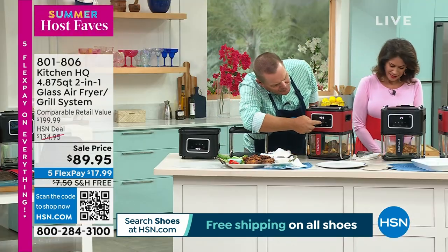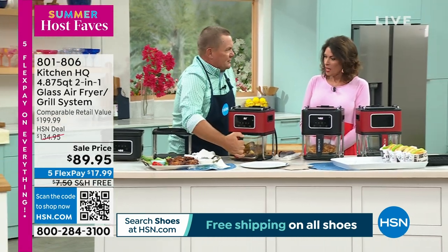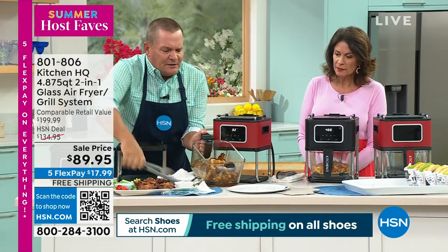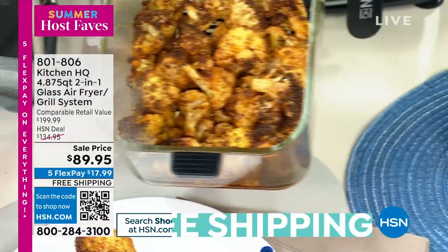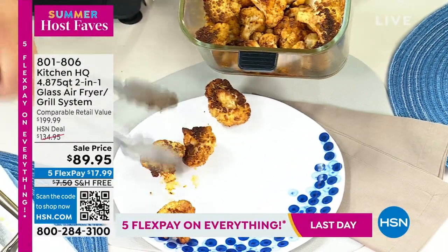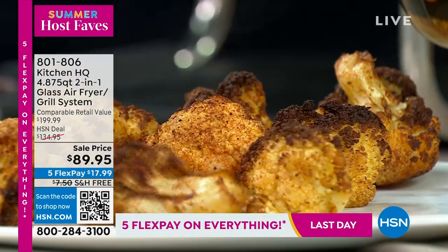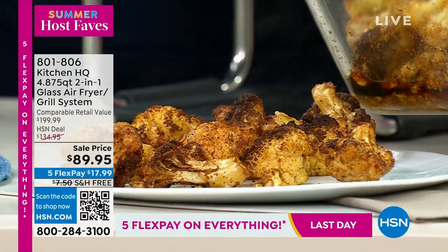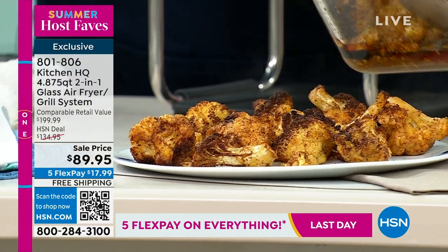I've got some great cauliflower that we're air frying. If you've never had air fried cauliflower, it is absolutely amazing. Just a tablespoon of oil — delicious, healthy, good for you. You don't have to add oil if you don't want to. I put a little in for flavor. Look at the capacity of this — it's almost five quarts, gigantic. This basket will hold all kinds of anything you want to air fry.